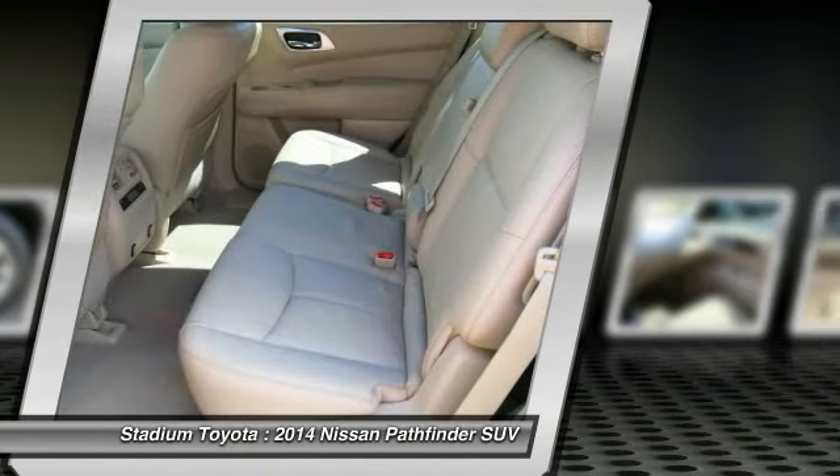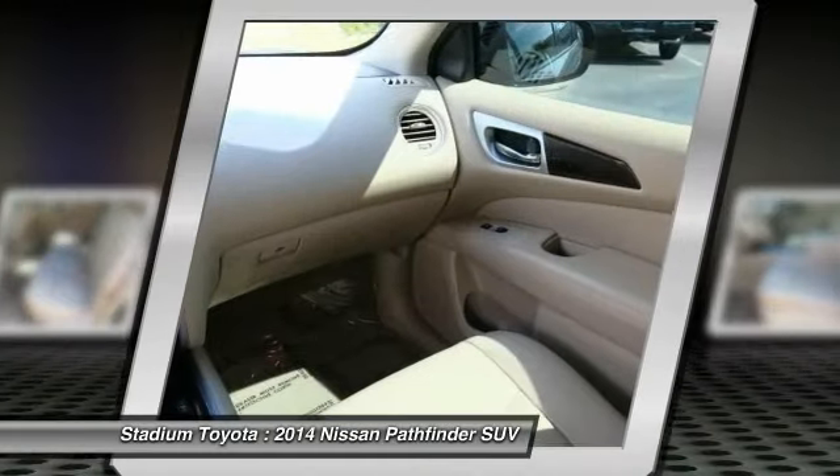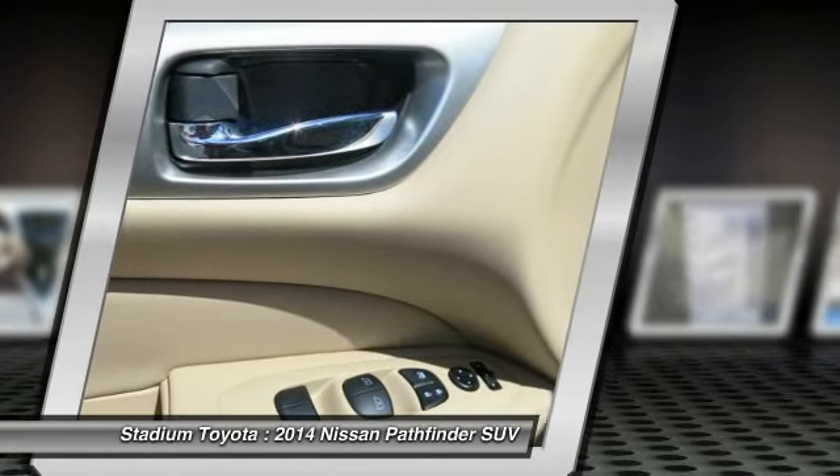Climate control automatic, rear defrost, climate control multi-zone. Take this vehicle for a spin and see why so many shoppers are now proud owners.